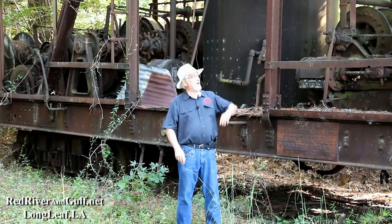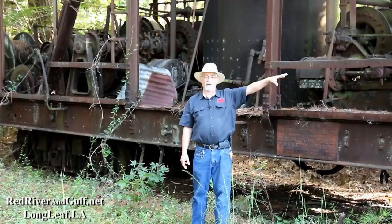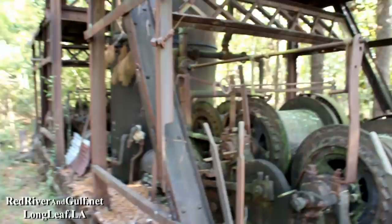It had a pair of booms on each end, and we'll go look at the booms which are on the ground for this machine — they've been gone for years — and cable drums on each end as well to handle the logs. There was a fireman who stoked the boiler behind me, an engineer that took care of all of this, and four operators for the corners. Each corner had its own set of drums and cables.